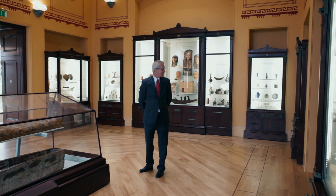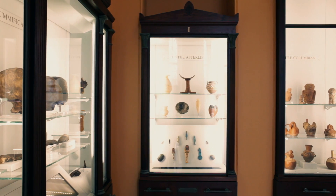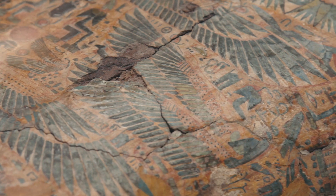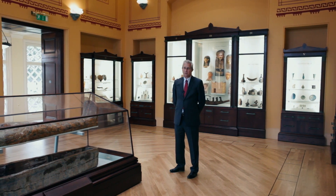This is the museum attached to the main building. It forms part of the lecture theatre and the reception area, and it contains some Egyptology collections that were collected by old boys before the Second World War, as well as some Colombian and Far Eastern artifacts picked up during their travels.